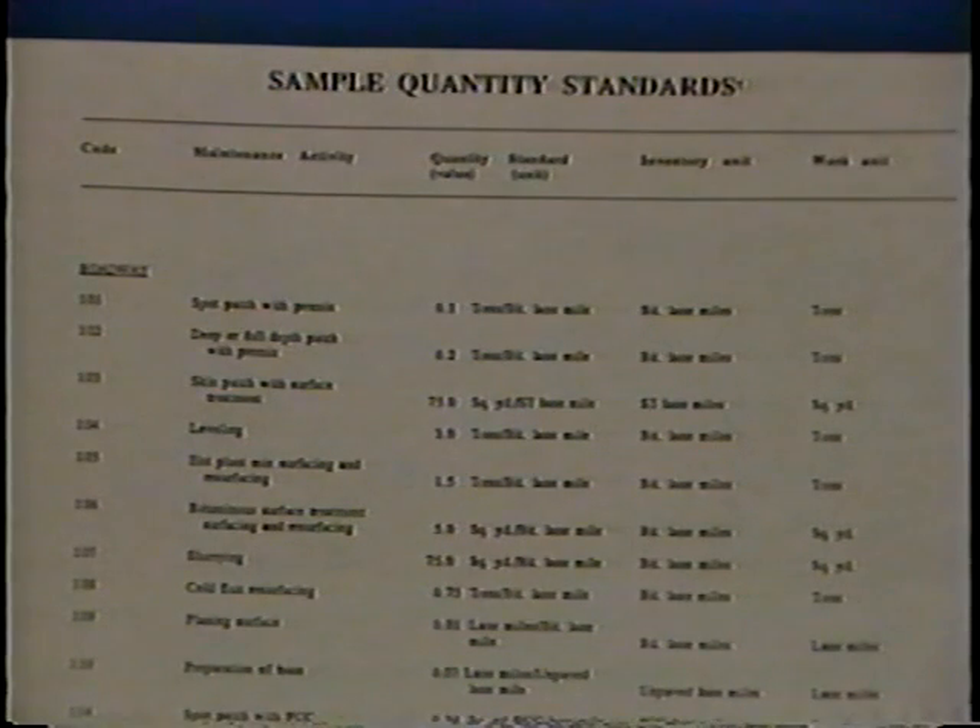After establishing quantity standards for routine activities, which are performed with a certain frequency, you'll be able to estimate routine activities which are less precise. Then you can establish the values for periodic activities. While it's important to make a realistic estimate of the quantity standards, don't spend excessive effort in establishing exact values. The advantage of an MMS is that over the years, the system will provide feedback on the relationship between work effort and the level of service, so that the quantity standards can be determined with greater accuracy.